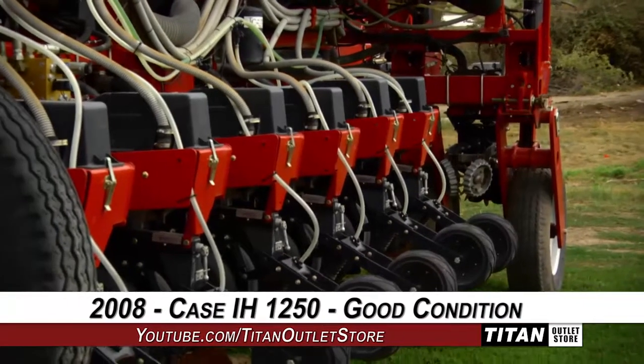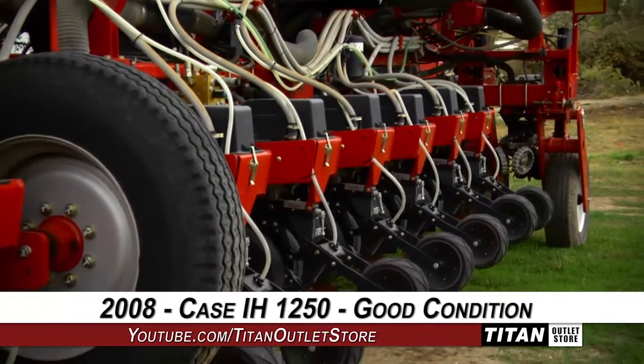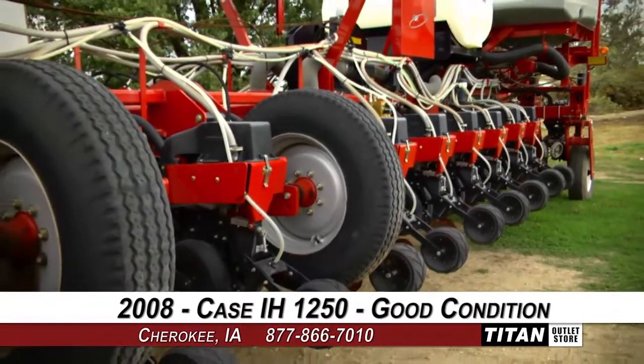Thank you for viewing this Case IH-1250. Interested in this planter? Give our sales staff a call at 877-866-7010. Want to view more equipment? Go online to TitanOutletStore.com.